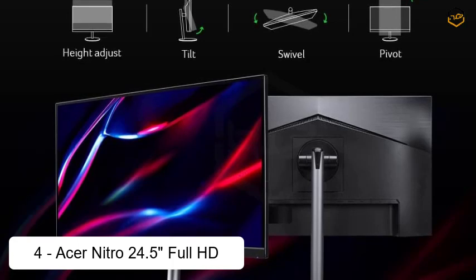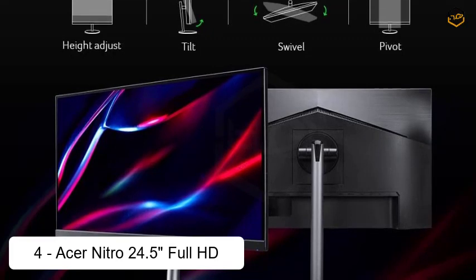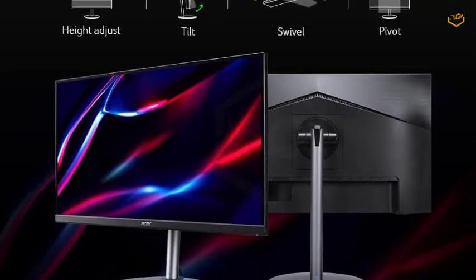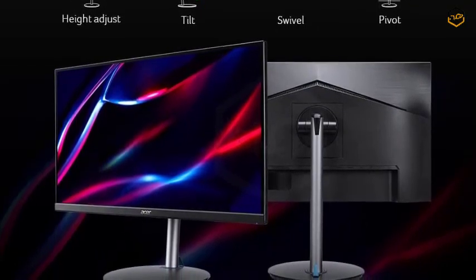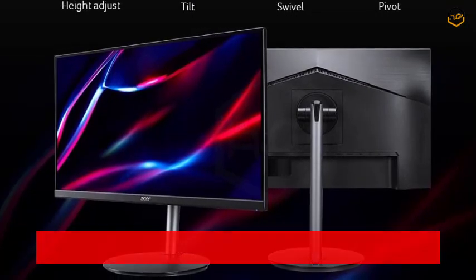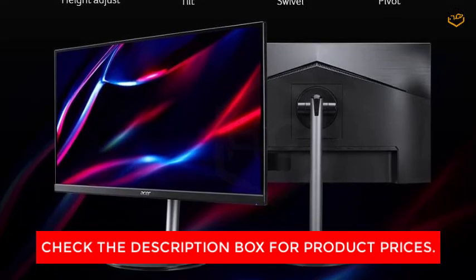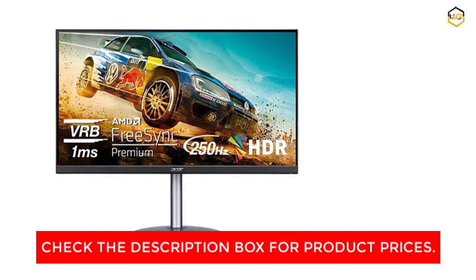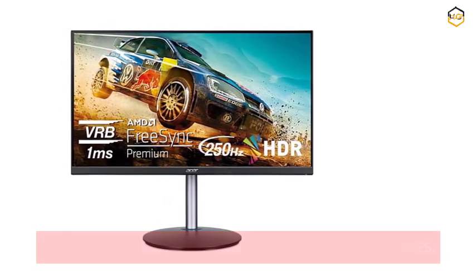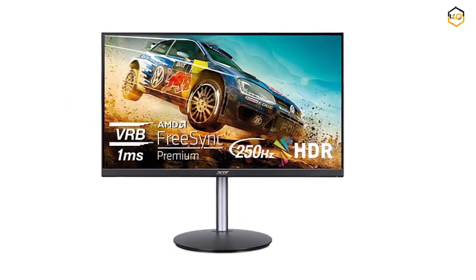At number 4, we have the Acer Nitro 24.5-inch Full HD PC Gaming Monitor, a powerhouse display designed to unleash the full potential of your gaming rig. The 24.5-inch Full HD 1920x1080 screen delivers stunning visuals that immerse you in your favorite games, movies, and content. With vibrant colors and sharp details, every frame comes to life, enhancing your overall entertainment experience.